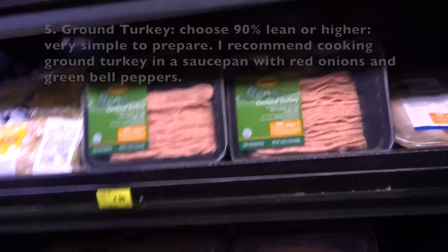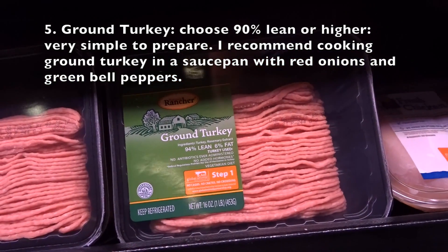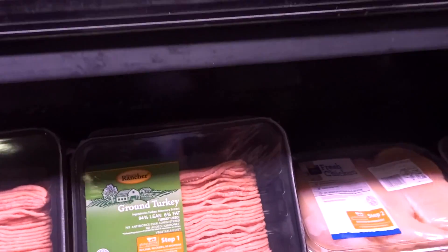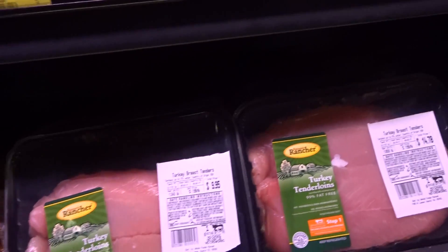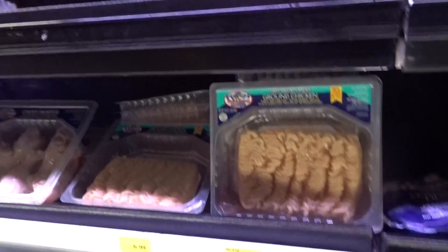Here's the top five. First, we have the 94/6 ground turkey. Typically I recommend when you're choosing ground turkey, anything 90% lean and above. You'll see options at 93%, 94%, and I think 97% but that's only in select stores.